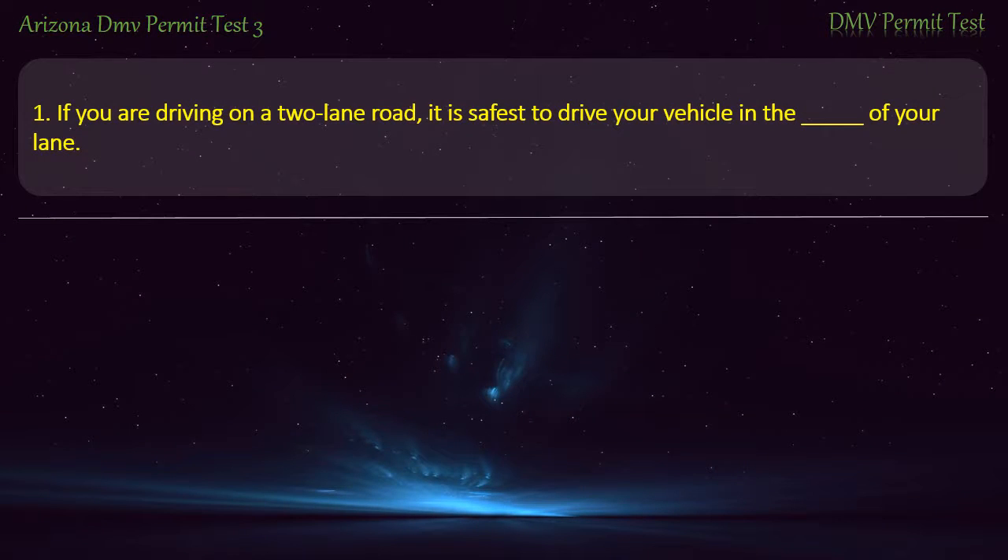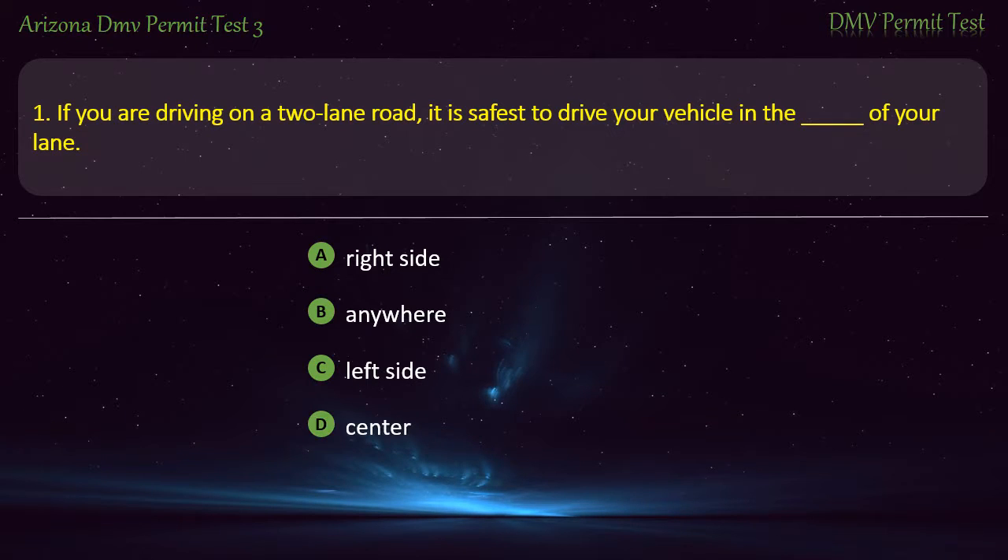Question 1. If you are driving on a two-lane road, it is safest to drive your vehicle in the — of your lane. Right side. Anywhere. Left side. Center. Answer: Center.